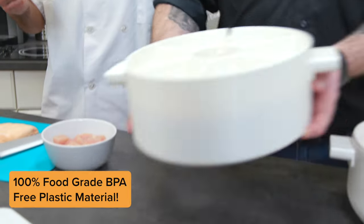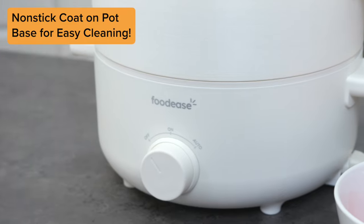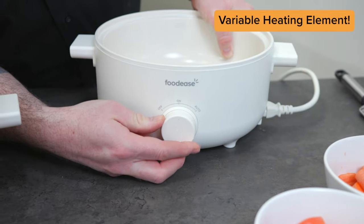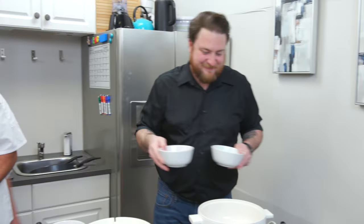It breaks down into two sections. The upper unit handles ingredient dispensing. And the lower unit is your variable heating element that regulates the cook's temperature to create perfect flavor and stirs. All your ingredients are mixed here, all autonomously. No more forgetting to stir that stew.